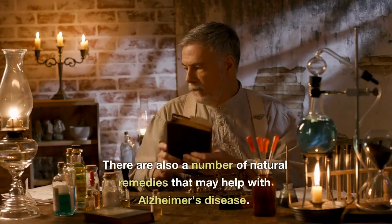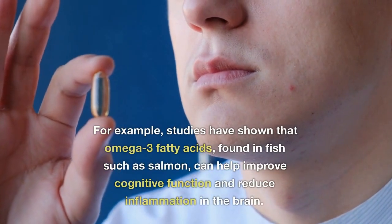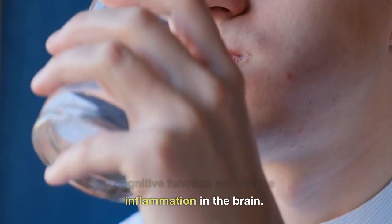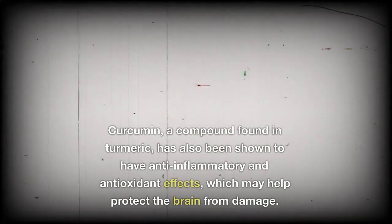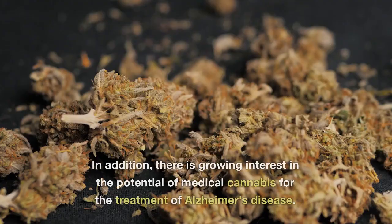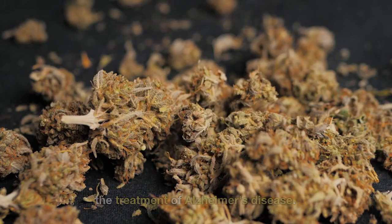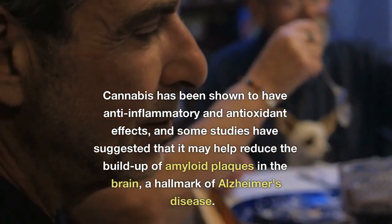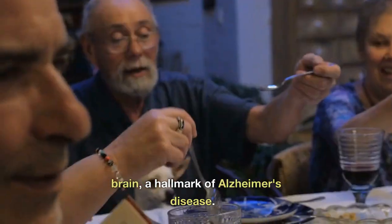There are also a number of natural remedies that may help with Alzheimer's disease. Studies have shown that omega-3 fatty acids, found in fish such as salmon, can help improve cognitive function and reduce inflammation in the brain. Curcumin, a compound found in turmeric, has also been shown to have anti-inflammatory and antioxidant effects, which may help protect the brain from damage. In addition, there is growing interest in the potential of medical cannabis for the treatment of Alzheimer's disease. Cannabis has been shown to have anti-inflammatory and antioxidant effects, and some studies have suggested that it may help reduce the buildup of amyloid plaques in the brain, a hallmark of Alzheimer's disease.